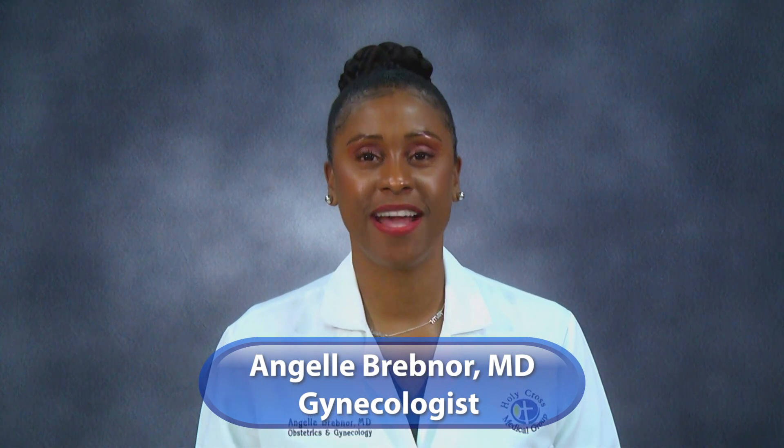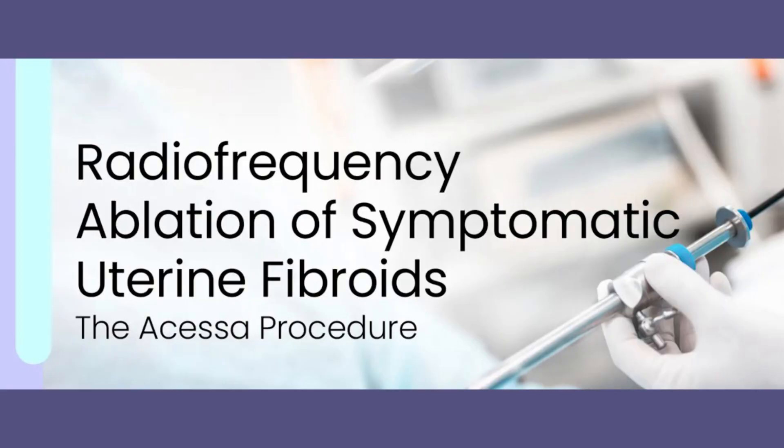Hi, I'm Dr. Brevner. I am a board-certified gynecologist. I'm here to discuss the accessor-laparoscopic radiofrequency ablation of uterine fibroids.